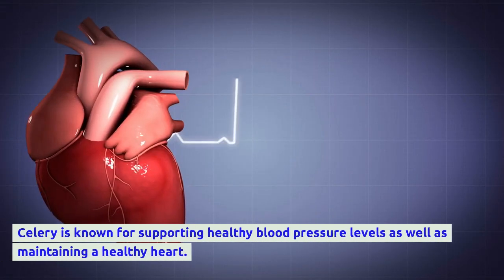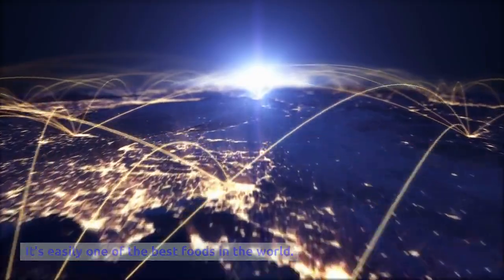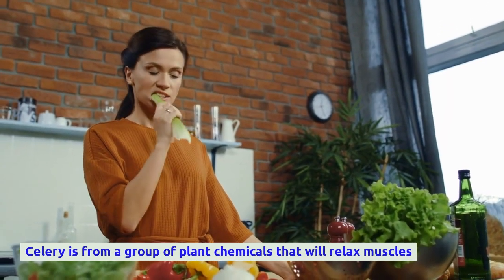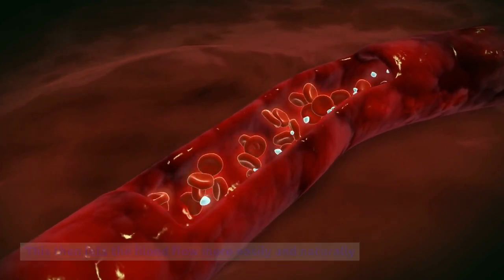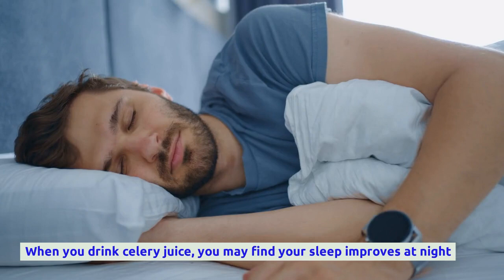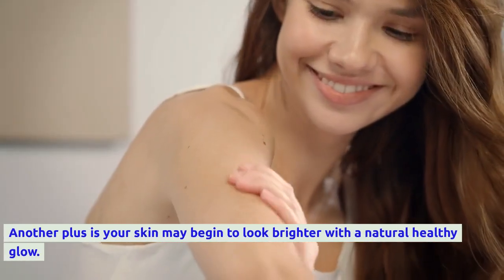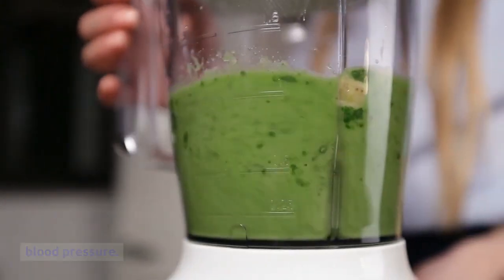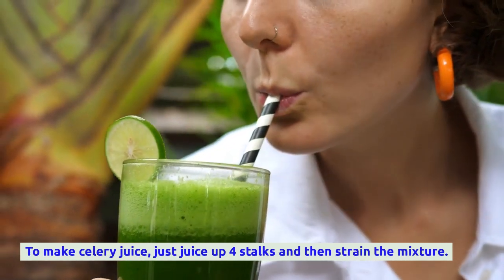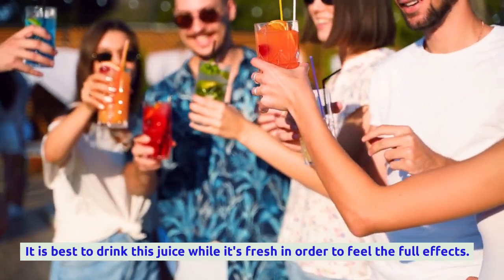Next we have celery juice. Celery is known for supporting healthy blood pressure levels and maintaining a healthy heart, and is easily one of the best foods in the world. It contains plant chemicals that relax muscles in the walls of the arteries and heart, letting blood flow more easily and naturally. When you drink celery juice you may find your sleep improves, along with feeling more focused and relaxed during the day, and your skin may begin to look brighter. Celery juice also lowers cortisol levels. To make it, juice four stalks and strain the mixture, and drink one glass fresh each day.